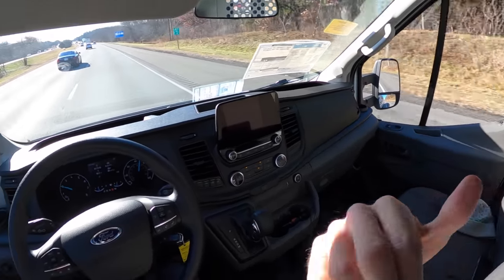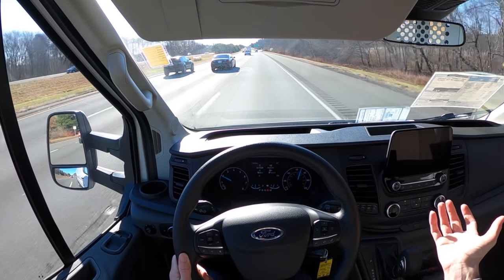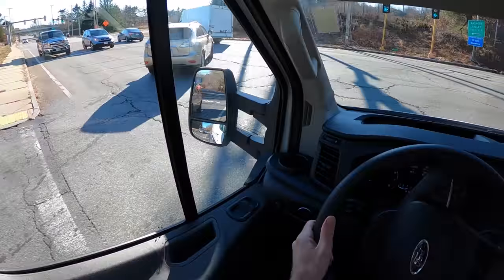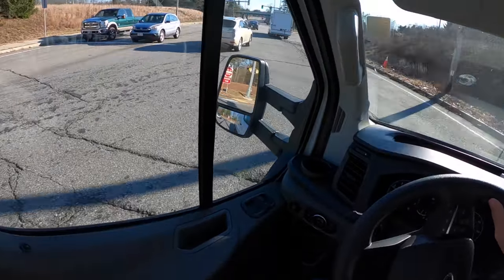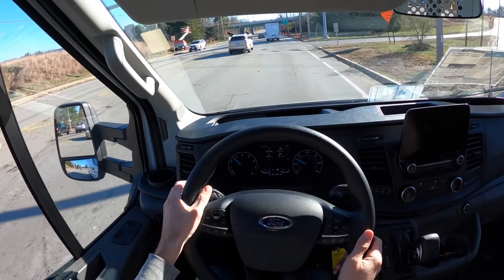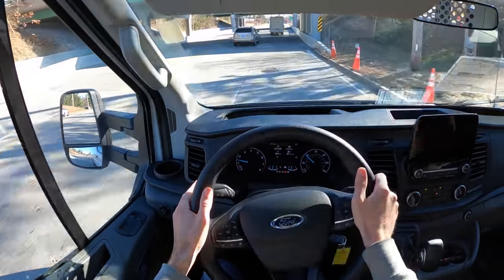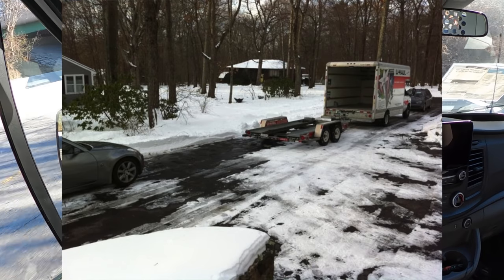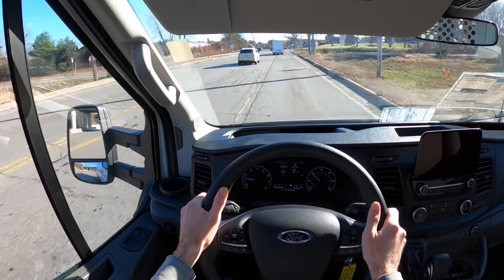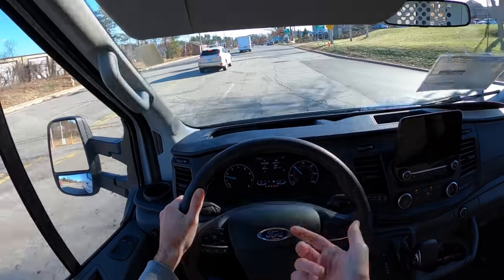Even something as simple as a lane change — in a panel van with no windows that's a tricky maneuver. I don't want to keep turning into people and dealing with insurance. Have you ever rented a U-Haul? I moved from Boston to South Carolina in 2011 — 800-plus miles towing my 350Z on a trailer. It was a miserable experience. These don't drive like that anymore.